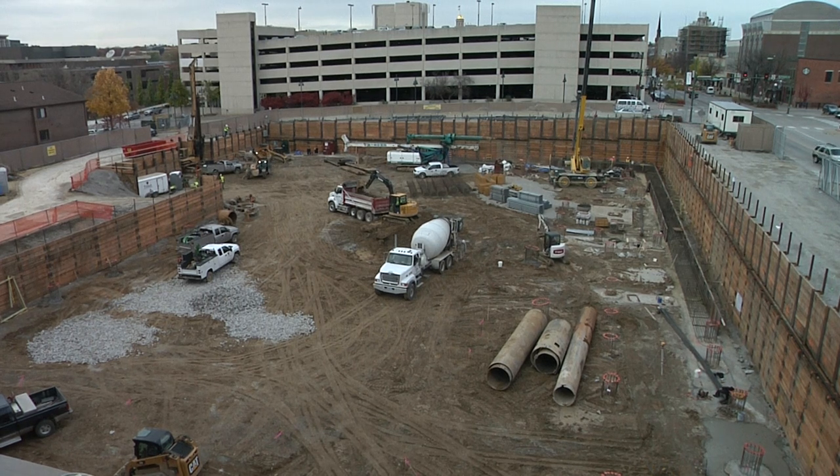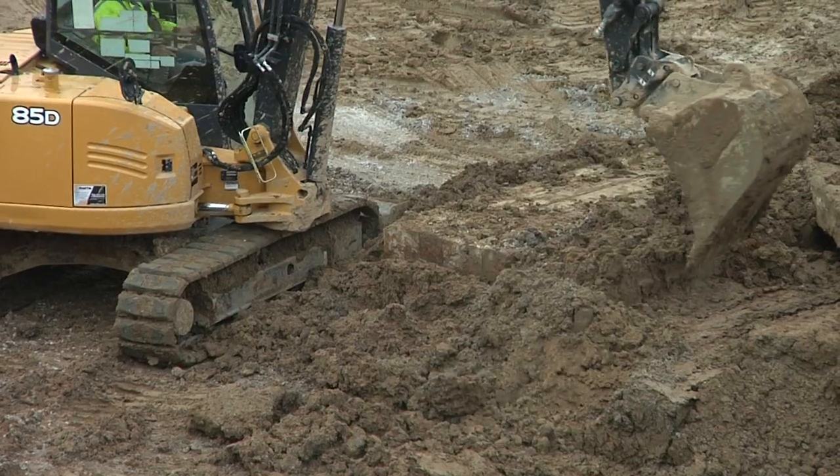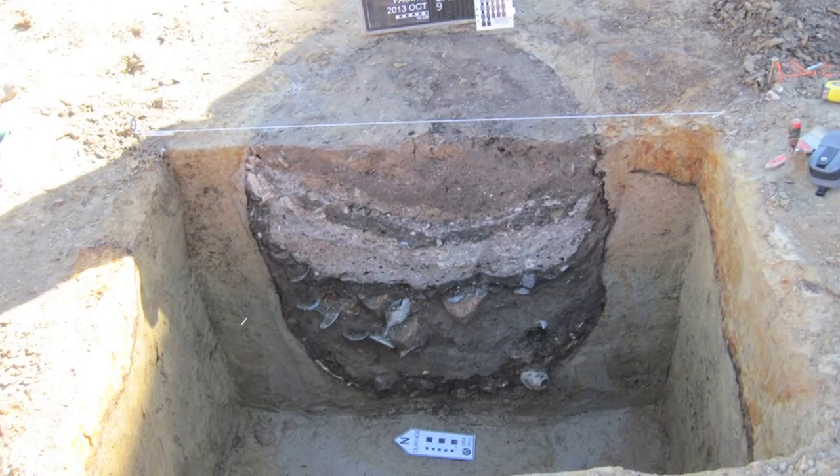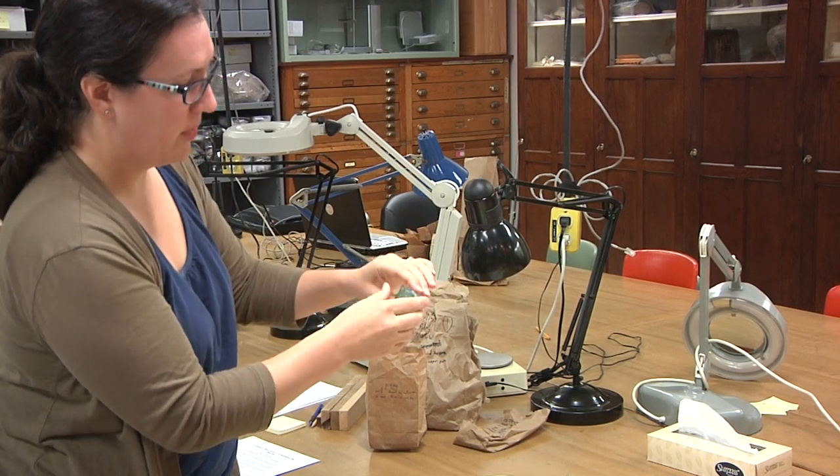It was at this construction site that a routine excavation revealed an underground museum. It was September when we came across a stone well. But even archaeologists couldn't predict the gold mine that lied below.